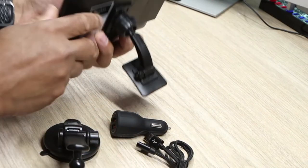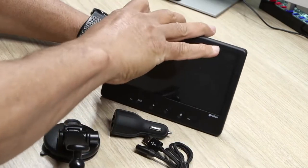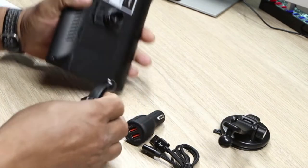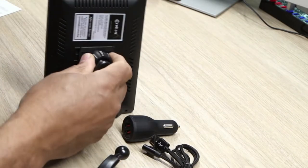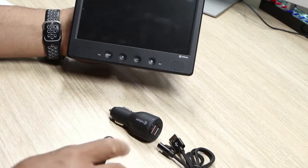Here you have your mount set up. You can have this in your car on your dash just like that — you can create different positions. You can unscrew the pad, take it out, and this piece goes in here. Just push it in and you have different mounting options.